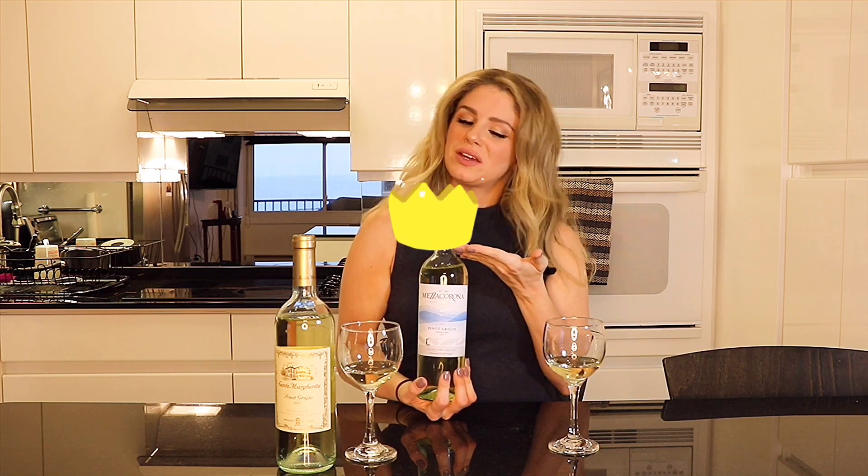Overall guys, I know this is probably the quickest 'To Save or To Splurge' episode ever, but this Mezza Corona Pinot Grigio is by far superior tasting to the Santa Margarita Pinot Grigio. I mean, why spend over $20 for this when you can get probably the same quality for like seven bucks? To me, no-brainer. So there you go guys — today the budget pick gets to wear the crown. Congratulations Mezza Corona, job well done.